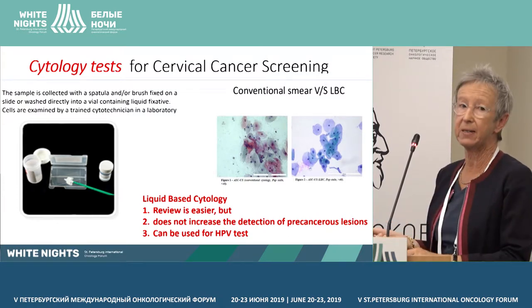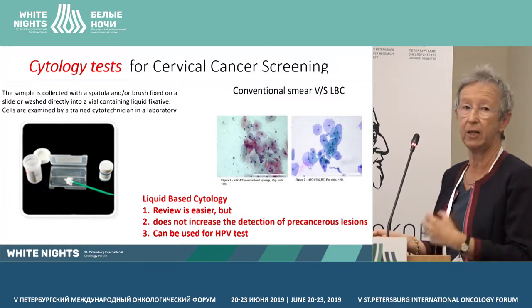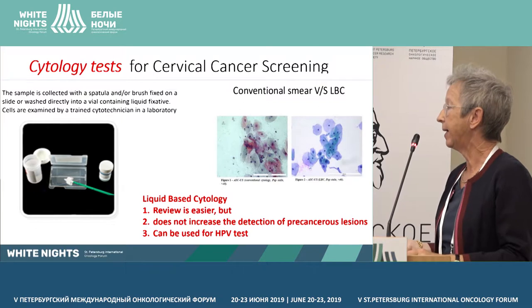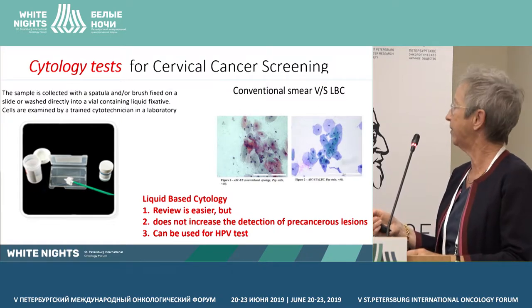But liquid-based cytology does not increase the detection of precancerous lesions. Anyway, it can be used for HPV tests.